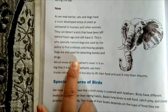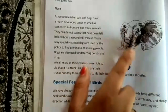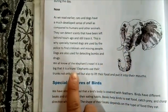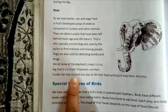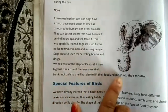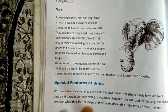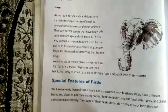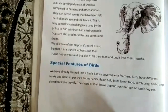We all know about the elephant's nose. The elephant's nose is so big that it is called a trunk. Elephants use their trunk not only to smell, but also to lift their food and put it into their mouth.